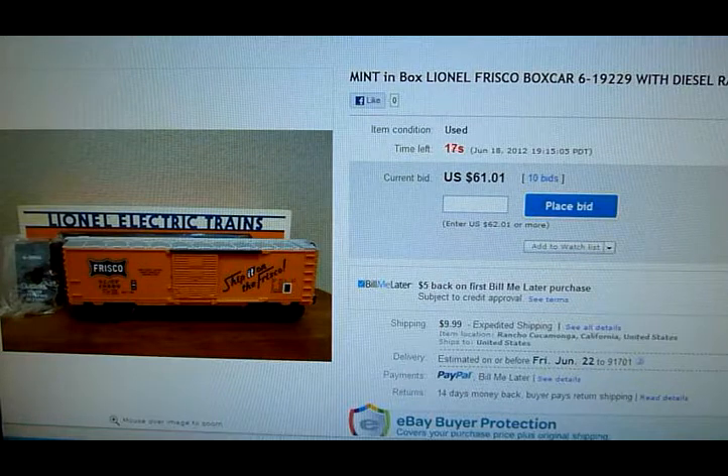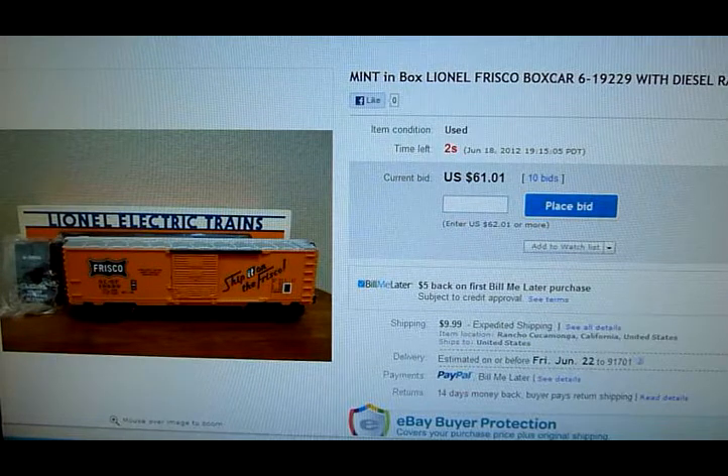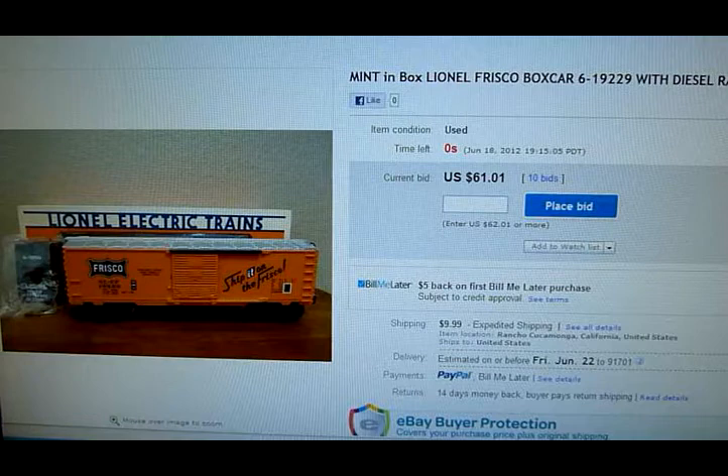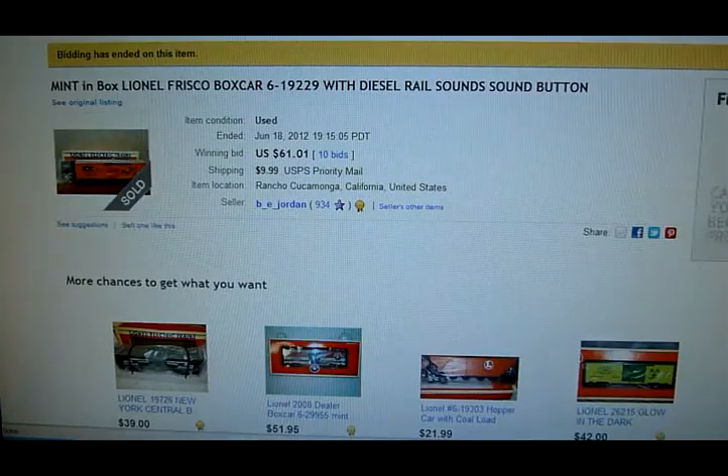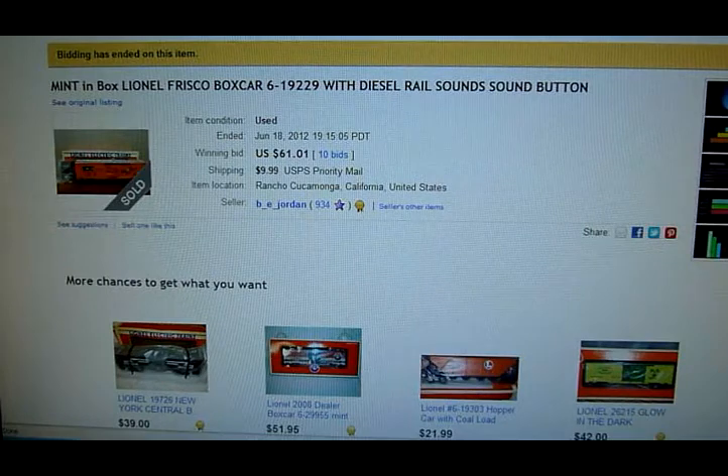There we go — there's a little bit. $61. Here we go, final 10 seconds. That's it. Still not a bad profit on that one. Next we'll check out the MTH Railking diesel engine.